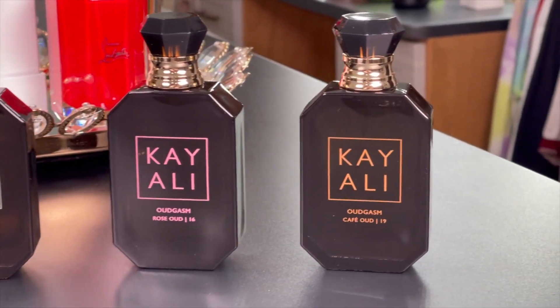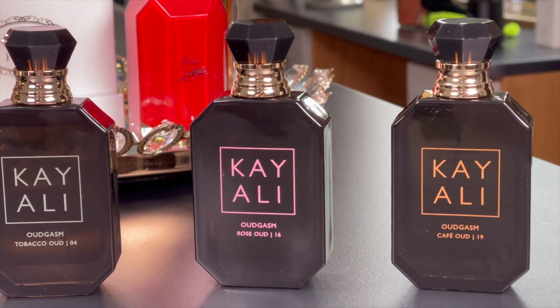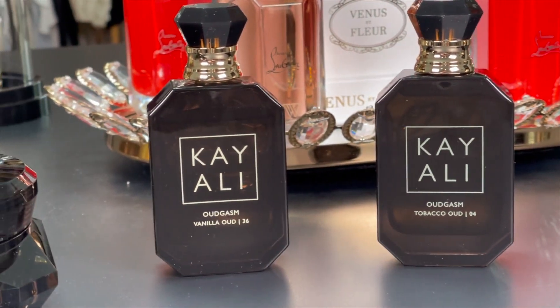Before we get started, I want to share a couple of things. This is going to be a very honest review. I purchased all of these items with my own money — they were not gifted, not received as PR, and no part of this video has been sponsored. This is truly my very honest opinion. In this collection we have four fragrances: Oudgasm Café Oud 19, Oudgasm Rose Oud 16, Oudgasm Tobacco Oud 04, and Oudgasm Vanilla Oud 36.